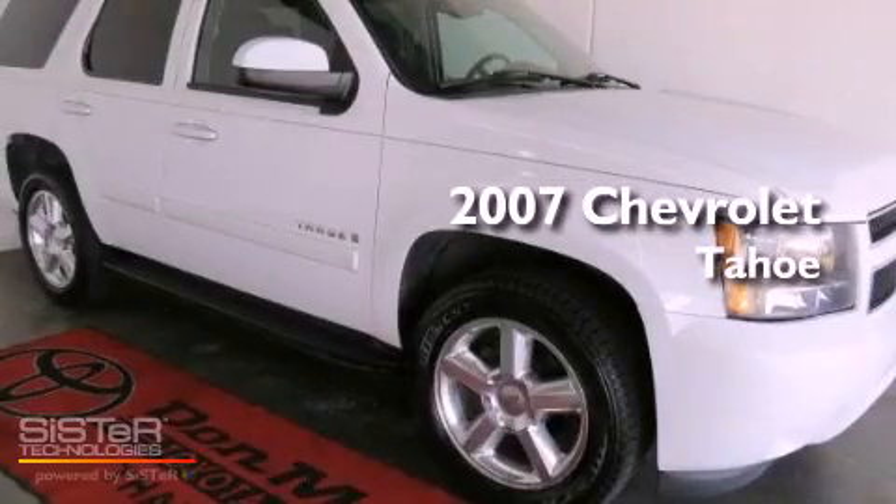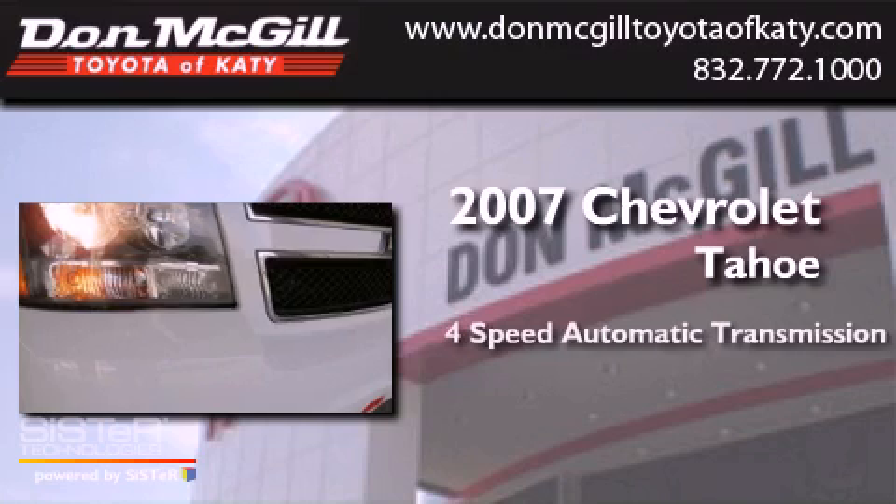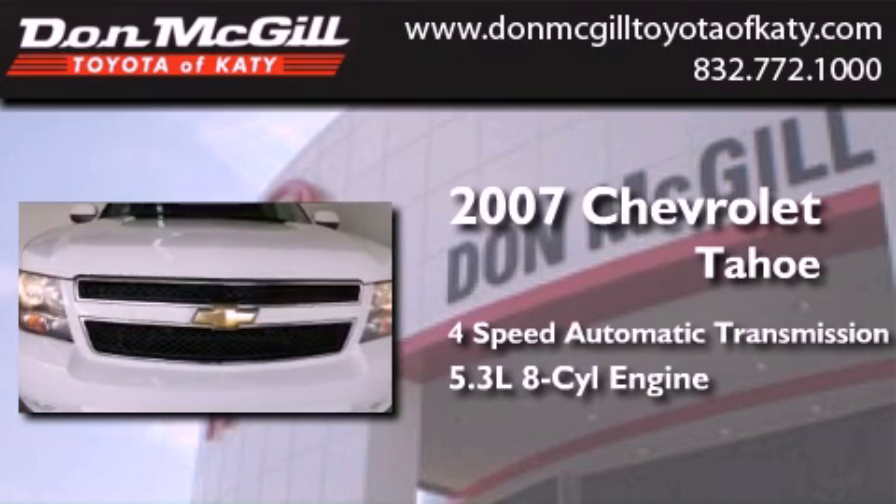This is a 2007 Chevrolet Tahoe. This SUV has a four-speed automatic transmission and a 5.3 liter V8.